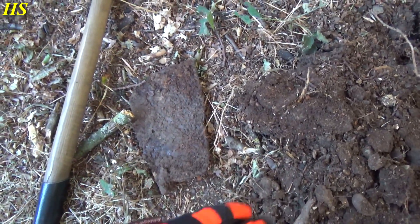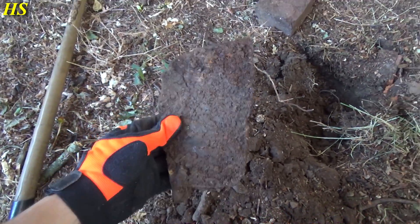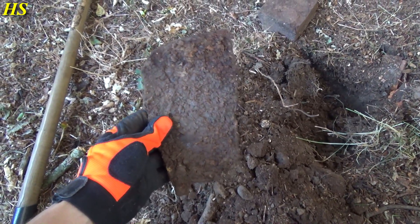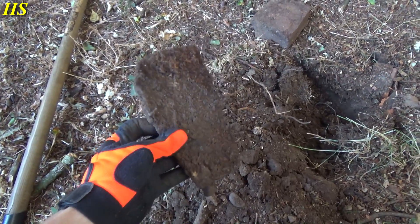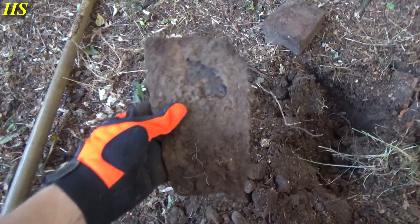Not on a World War 2 location today - well, actually it's also a World War 2 location - but most of the finds here are very very old. I found a lot of old coins here before from the 1600s, silver coins, also very nice hammered coins and buttons, and yeah, a lot of very nice stuff.